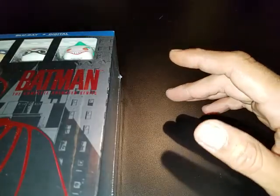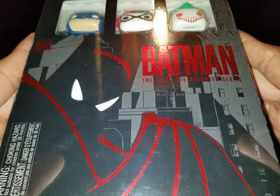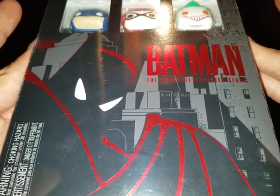Hey everyone, welcome to my Blu-ray update. What I'm going to do is start off with the box sets. After three tries, Amazon finally gets me a copy that hasn't been damaged, and of course, this is Batman: The Complete Animated Series.